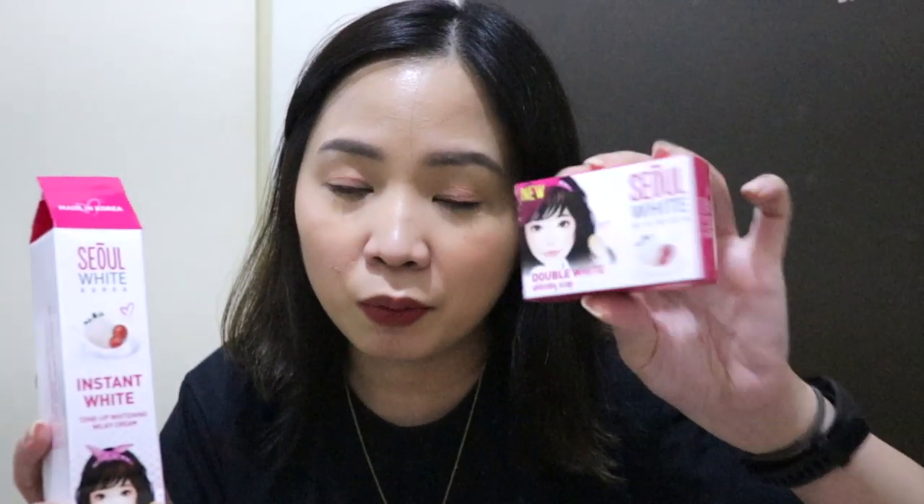Next, these have been favorites of mine since the brand was created. This is from Sola White Korea. We have the Double White Whitening Soap and the Instant White Tone Up Whitening Milky Cream — a tone-up cream. This is about my fourth tube already! It's not drying and it really brightens your look. Great before applying foundation if you're into K-beauty glass skin. The soap is also great — brightening, and I discovered it works well for cleaning makeup brushes too. It has kojic berry and white strawberry, and it smells really good.